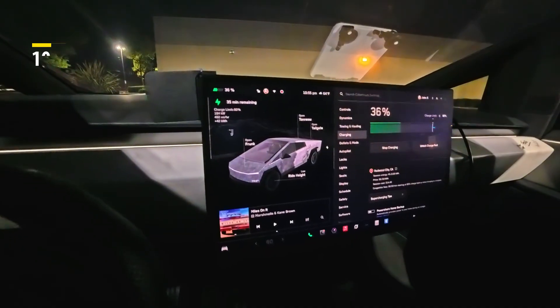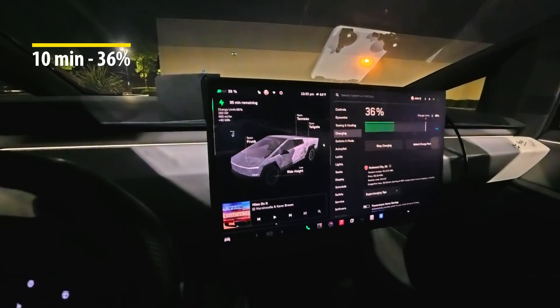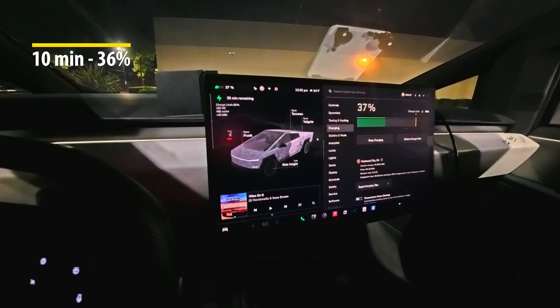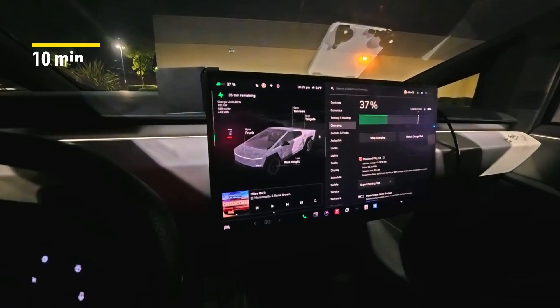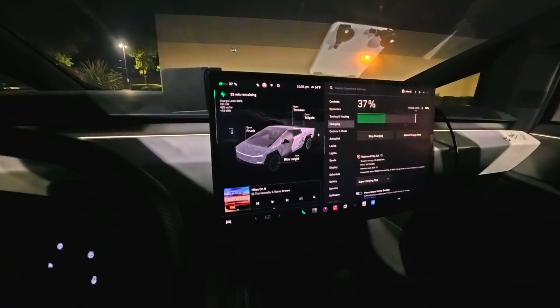It's 10:55, only been 10 minutes, and we are all the way up to 36 percent. At five minutes we were at about 20-21 percent, but good progress — zero to 36 percent in just 10 minutes.